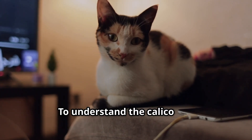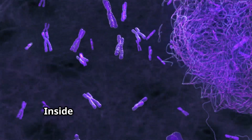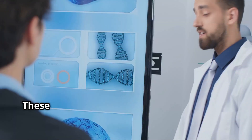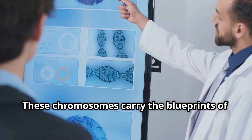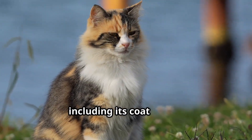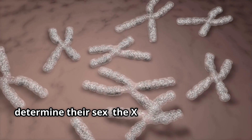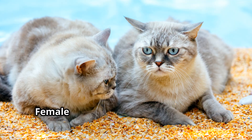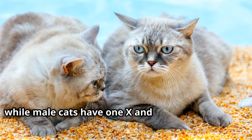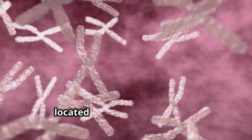To understand the Calico cat, we must delve into the world of genetics. Inside every cell of a cat's body are tiny, thread-like structures called chromosomes. These chromosomes carry the blueprints of life — genes. Genes determine a cat's traits, including its coat colour. Cats have two special chromosomes that determine their sex: the X and Y chromosomes.